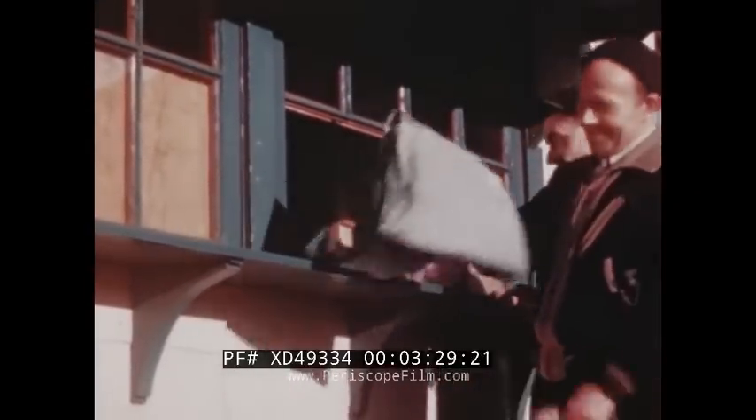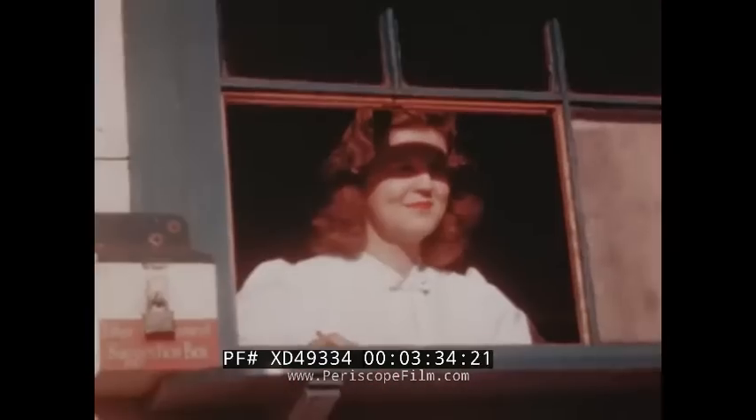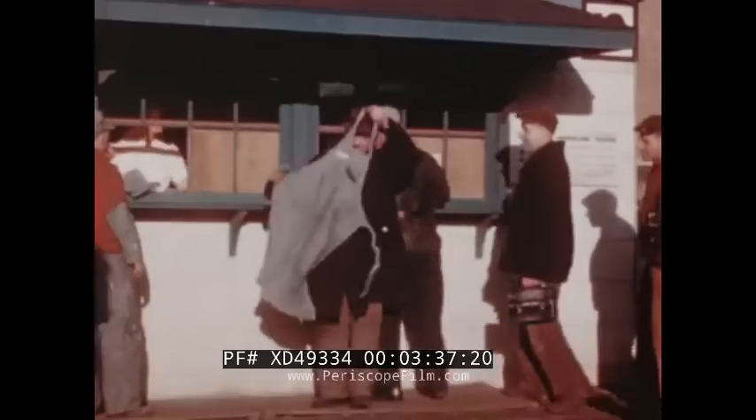Coveralls are supplied by the company and company-washed whenever soiled. No work-stained wretches leave the plant at the end of a shift at Elco — they can go straight to a movie if they've a mind.